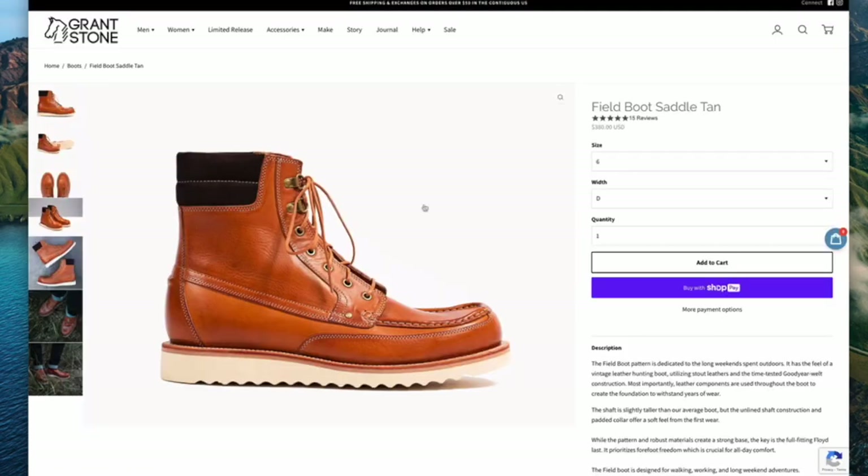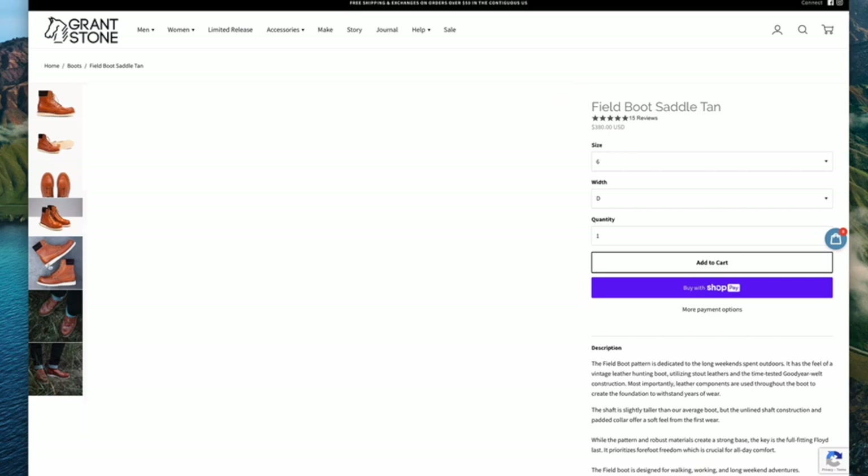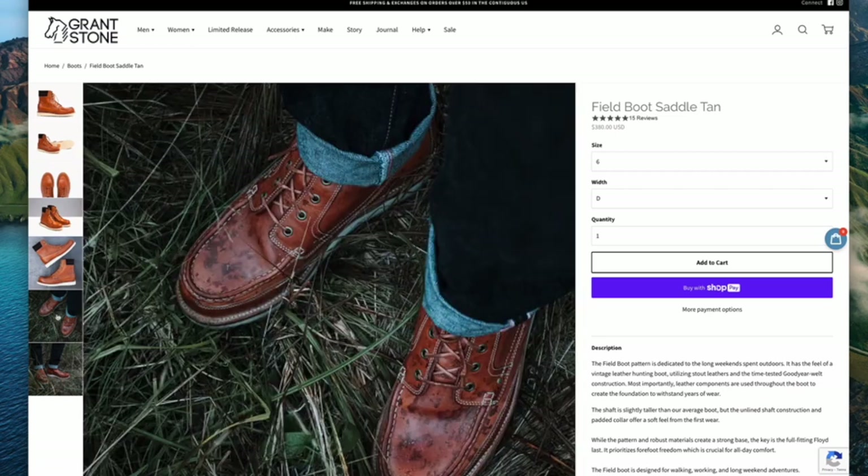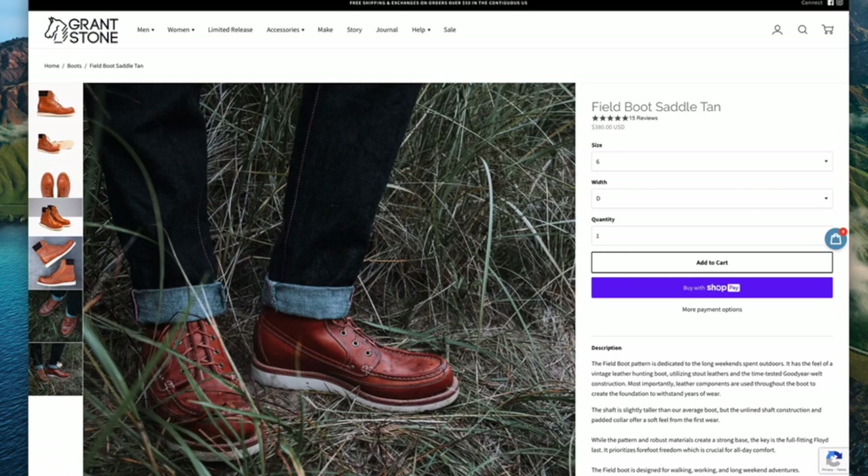The one that really drew my attention initially when this field boot came out was the one in saddle tan from the Badalassi Carlo tannery in Italy. They are quite amazing in their patina-making possibilities. I have the diesel boot in this saddle tan and it's really starting to darken and mellow and look really lovely.